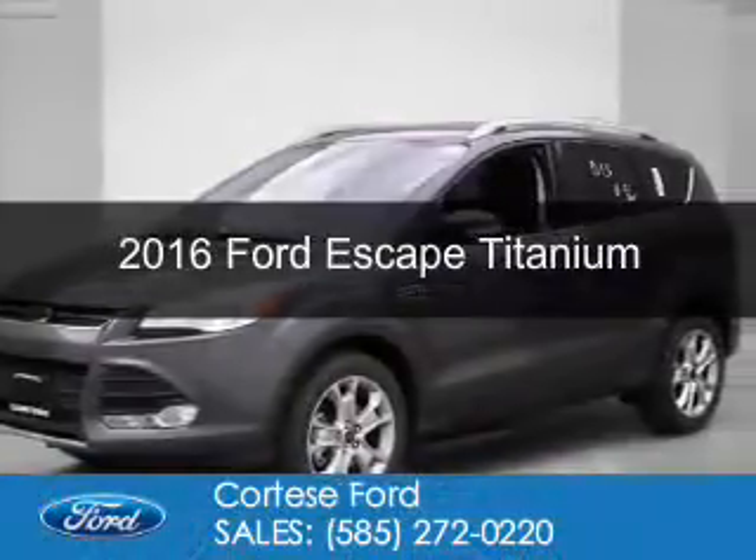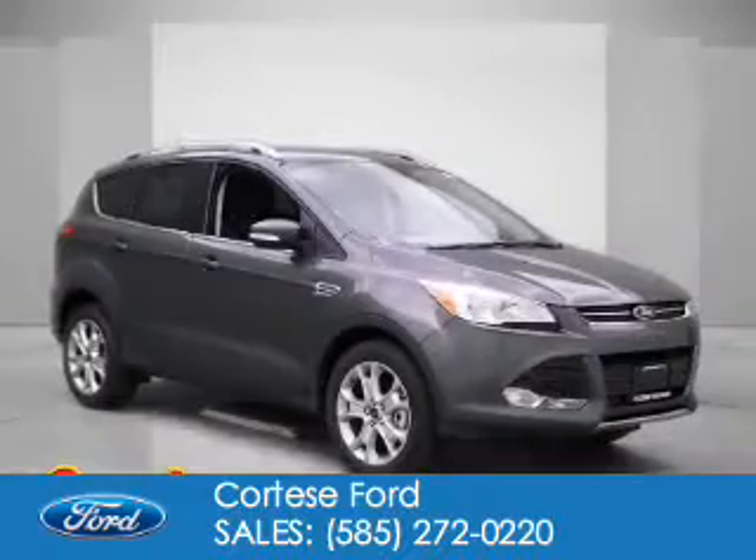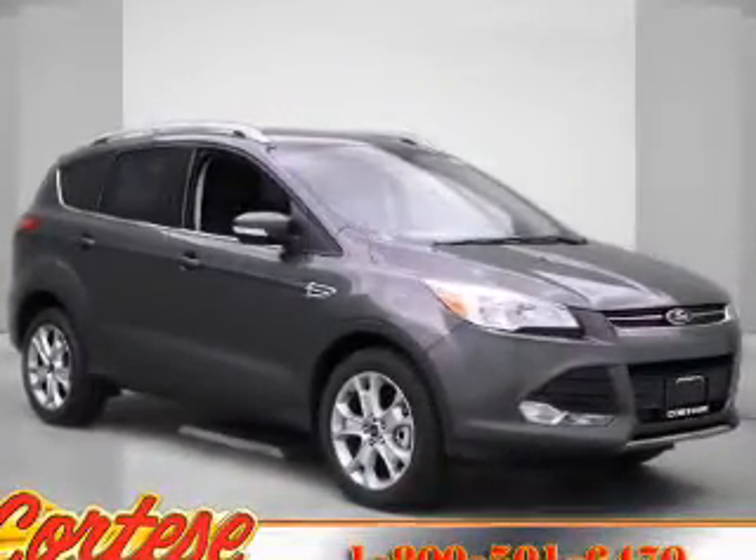This is a new 2016 Ford Escape. It's powered by four-wheel drive, a two-liter four-cylinder engine, and a six-speed automatic transmission.